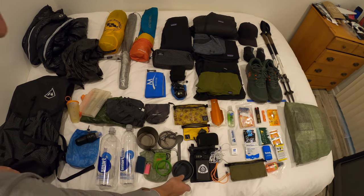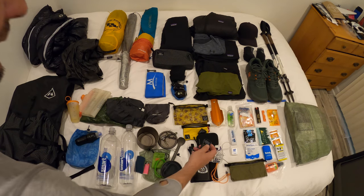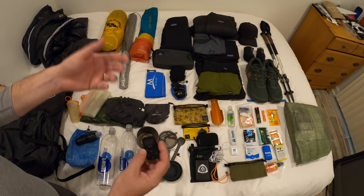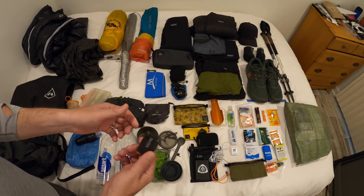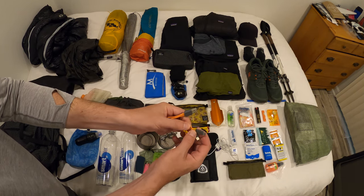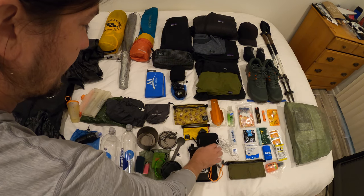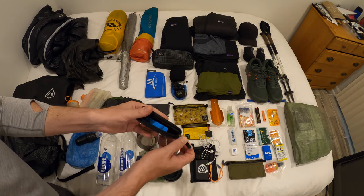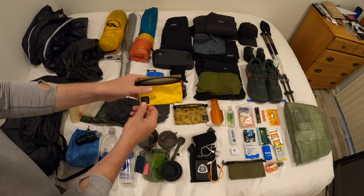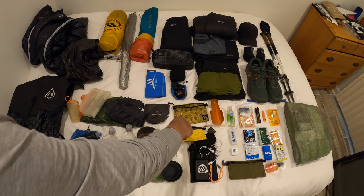Moving over to my electronics, this is a 10,000 milliamp Anker power bank. I do take an MP3 player — you can store music on it without needing internet connectivity to access your music. I have some headphones and a multi-adapter with various different charging hubs for all my devices. I take a bunch of GoPro batteries — this is what I'm actually filming on — and I keep all that in a Chicken Tramper ultralight gear wallet to keep it waterproof.